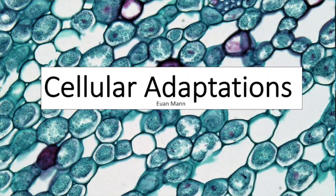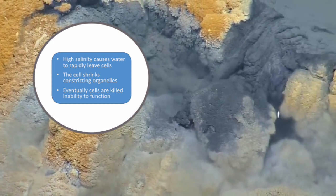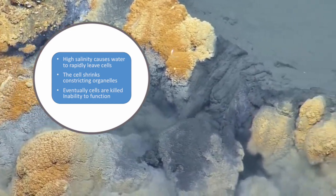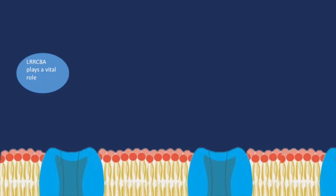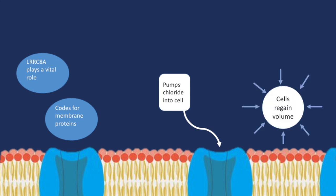On the topic of microbiomes, we will now go into more detail about cellular adaptations. In high salinity, water rapidly leaves cells via osmosis, causing the cell to shrink and the cytoplasm to condense, which prevents the movement of cell organelles, impacting its ability to function until it eventually dies. Research has found that a gene called LRRC8A plays a central role in the ability of cells to survive osmotic shock. This gene codes for a protein that forms channels in the cell membrane, activated when the cell is exposed to hypertonic conditions, allowing cells to display regulatory volume increase (RVI). These channels pump chloride ions into the cells, activating various pathways that allow cells to intake water and return to their original state.